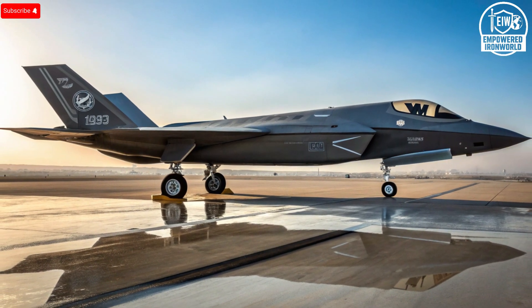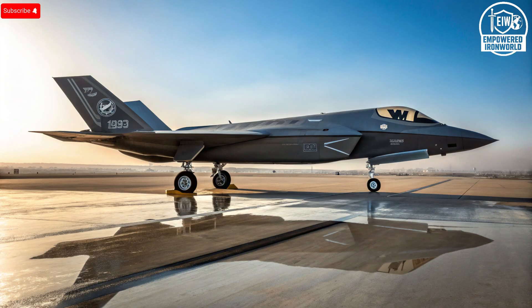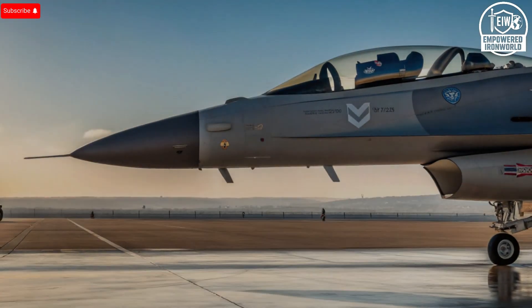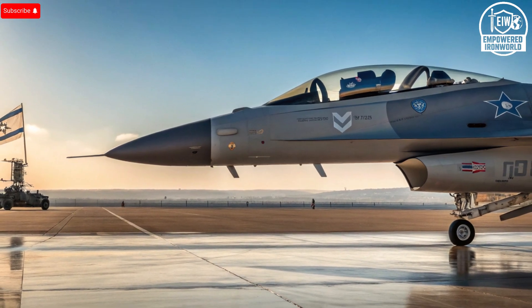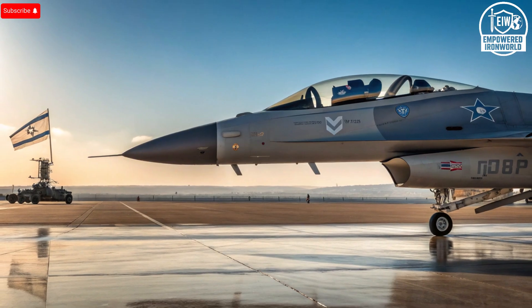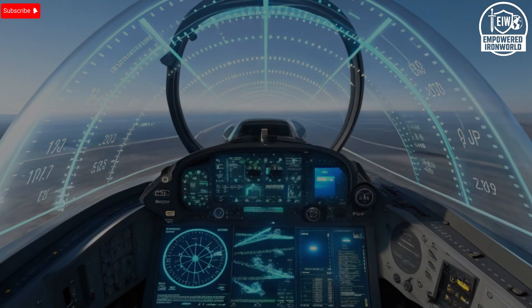From the outside, this jet looks like something carved straight from science fiction. Its aerodynamic body has been meticulously designed to slip through radar detection, with every angle and surface sculpted for maximum stealth. The radar-absorbing materials reduce its visibility while seamless paneling prevents radar waves from bouncing back to tracking systems. Even the canopy has a special reflective coating, ensuring the pilot's helmet doesn't become a radar signature. The airframe is built from lightweight yet immensely strong composite materials, giving it agility and endurance. Each wing houses advanced sensors and weapons aerodynamically. This isn't just a fighter jet — it's a ghost in the sky.